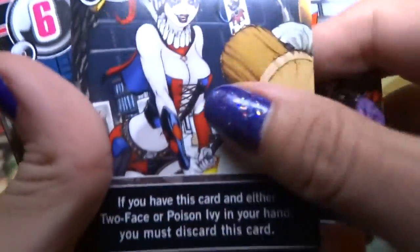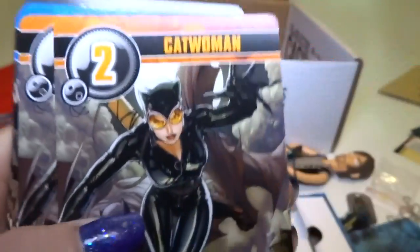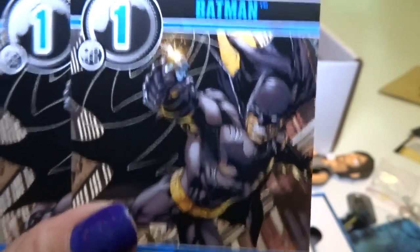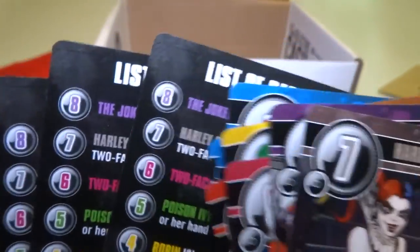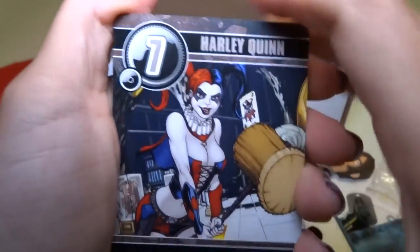We've got Harley Quinn, Two-Face, Poison Ivy, Robin the Boy Wonder, Bane the big bad guy, Catwoman — kind of looks like steampunk Catwoman, or an older suit — and lots of Batmans. Batman again and again, lots of Batman for Batman fans. The list of cards shows one Batman and five others. I don't understand why there are four lists of cards, but that is cool. These cards are really nice — I will check out the rules later and see if I can play it.